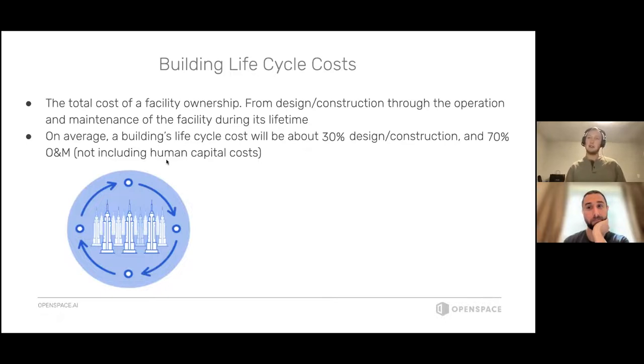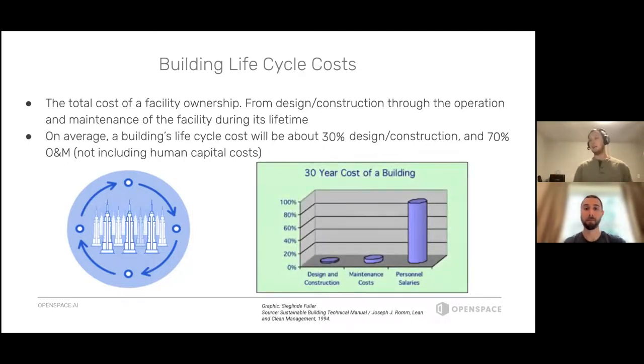You can actually break a building's lifecycle cost into three separate buckets: design and construction, operations and maintenance, and then human capital costs. Human capital costs are the cost of the people that actually staff your facility — all the workers, paid salary and wage workers, all the money you pay them in benefits and otherwise. If you factor in human capital costs, it paints a different picture: design and construction and operations and maintenance only account for about 10 percent of the building's total lifecycle cost, and human capital costs account for about 90 percent of the total money you'll ever put into a facility.